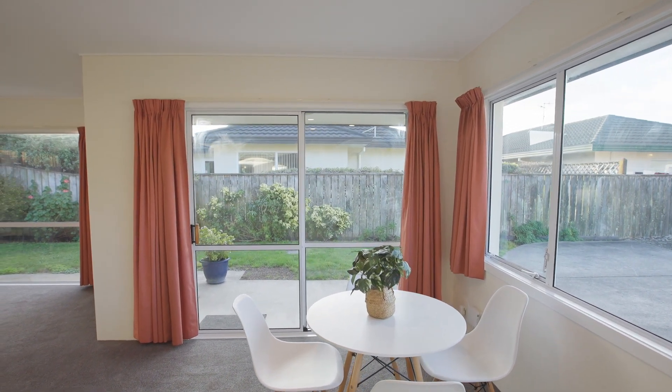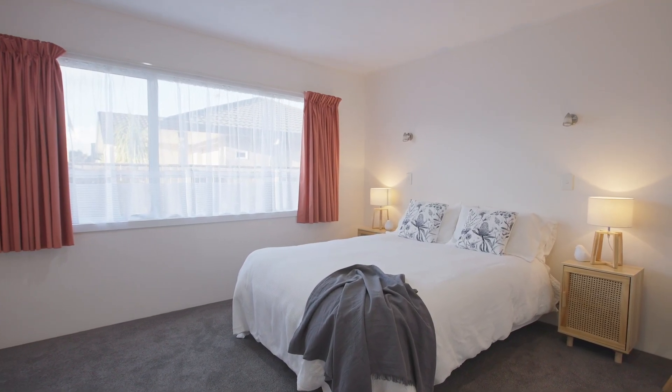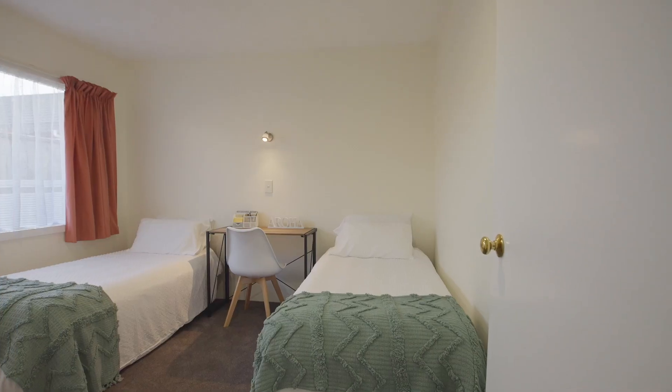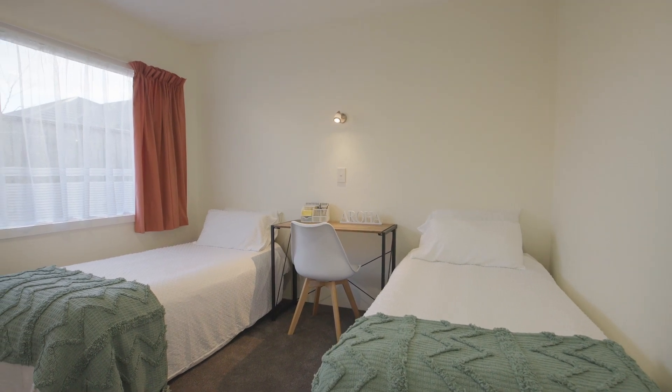Exploring the bedrooms, we discover a really spacious master suite with a very generous wardrobe. The second bedroom is also a great size, suiting either a double bed or two single beds, again with a good size wardrobe.